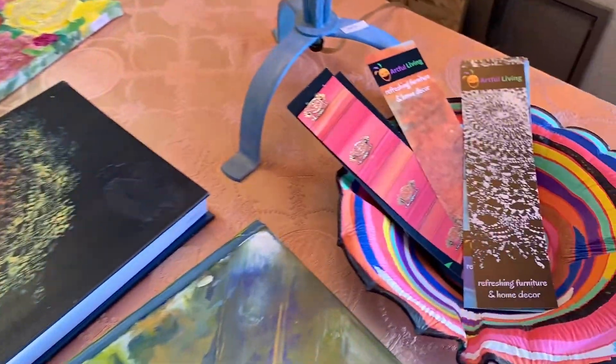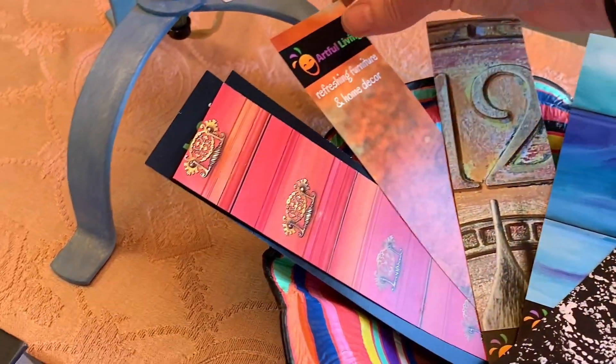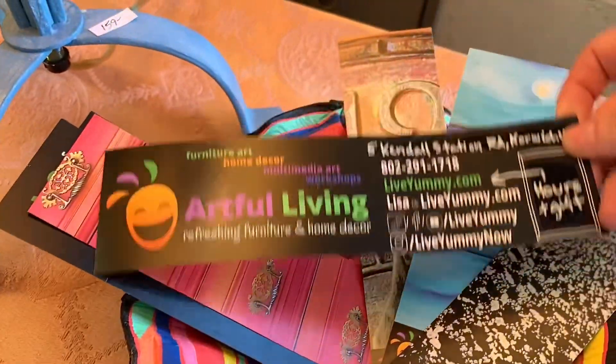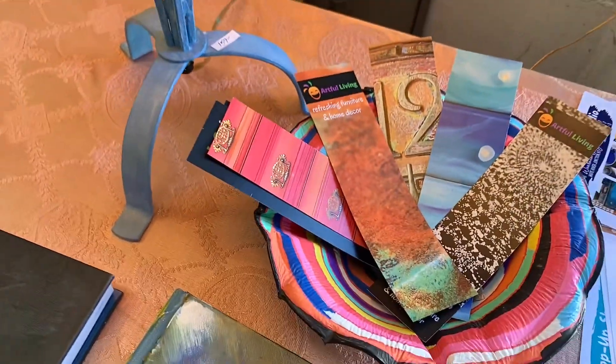All in all it was a wonderful weekend. I got a really warm reception from everyone, gave out a lot of my business cards slash bookmarks, and took some orders for custom painting jobs. And now I just need to decide if I want to go ahead and make the commitment and rent this space. What do you think?